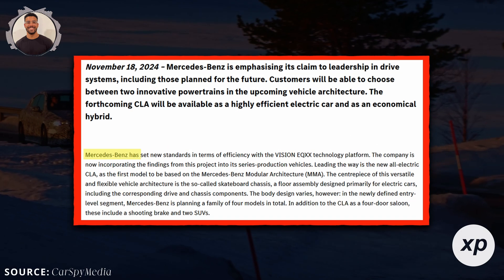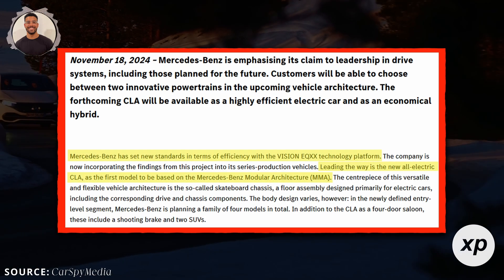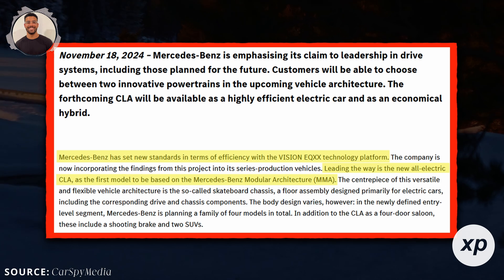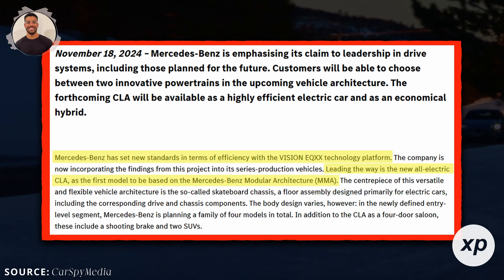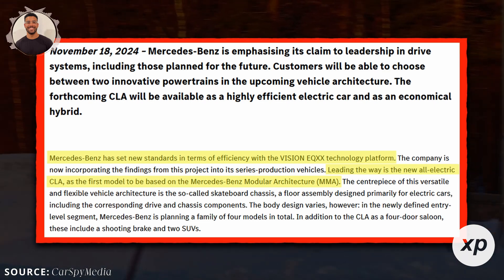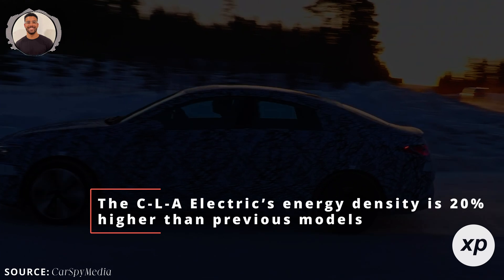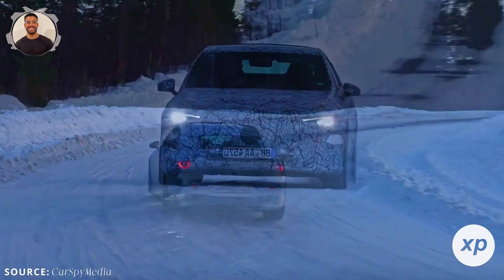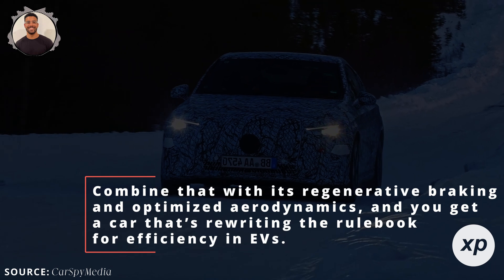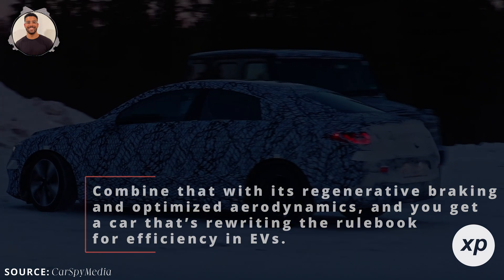What really sets the CLA apart is its world-class efficiency, directly influenced by the Vision EQXX project. The CLA uses a compact, ultra-efficient drivetrain with a two-speed transmission, allowing for optimal performance across different driving speeds. Mercedes calls this system the heart of efficiency. The CLA electric's energy density is 20% higher than previous models, thanks to advancements in battery tech. Combine that with its regenerative braking and optimized aerodynamics, and you get a car that's rewriting the rulebook for efficiency in EVs.